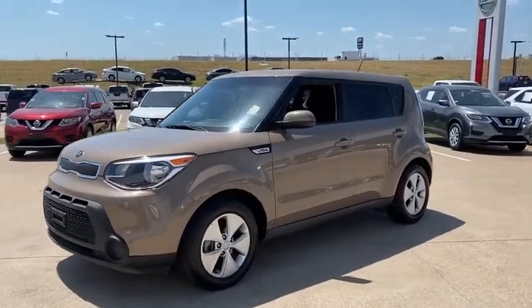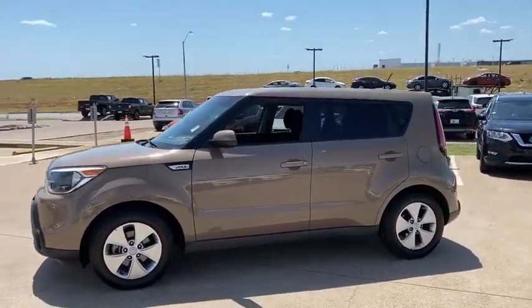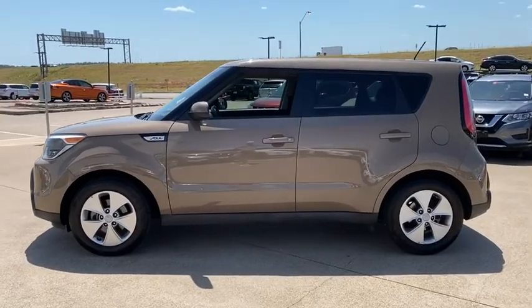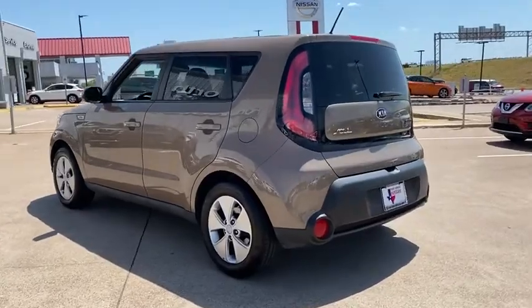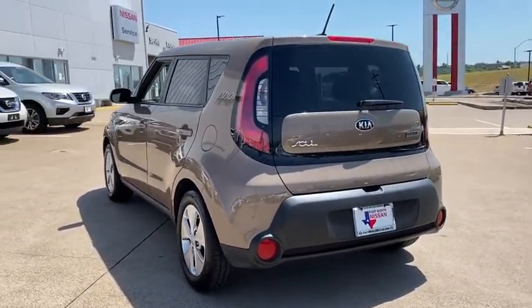Stop by and take a look at the 2016 Kia Soul. The Soul is quick and ready with its innovative, catchy style, a sharp, roomy, and well-fitted cabin, and a comprehensive list of safety and fun features.